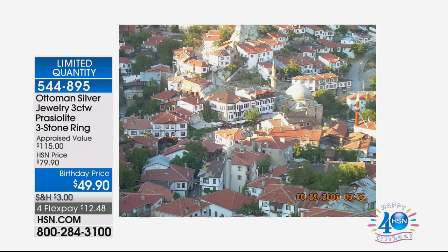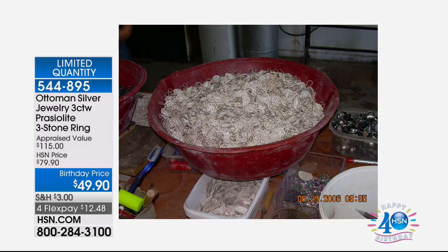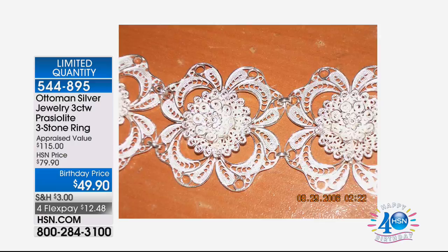Hi everybody, hope you're having a fabulous Friday TGIF. I'm delighted that you're here because we have a very special two-hour show featuring two incredible designer collections in our designer gallery. I'm Colleen Lopez. So get ready for some beautiful fun. In this first hour, we're going to take you off to Turkey and Istanbul. We're going to talk about the most gorgeous filigree being produced anywhere in the world.